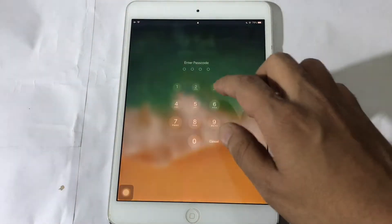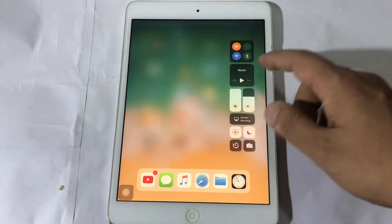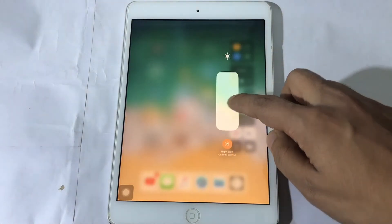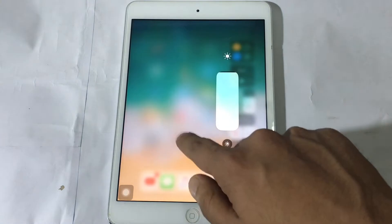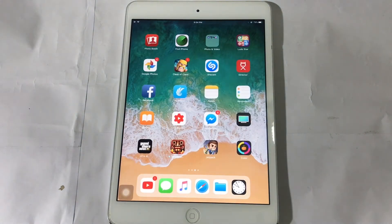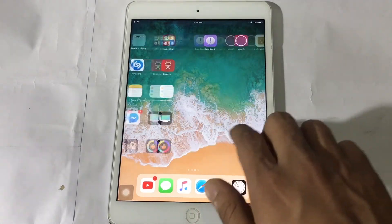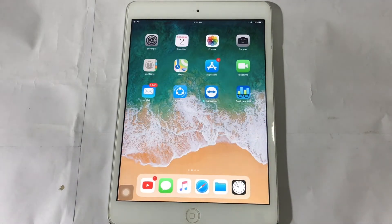Hello everyone, this is Stick Bro, and happy new year to everyone! Recently iOS 11.2.5 beta 2 was released, and this is a speed test of iOS 11.2.5 versus iOS 10.3.3. I have only one iPad mini, so don't get me wrong — let's start it.